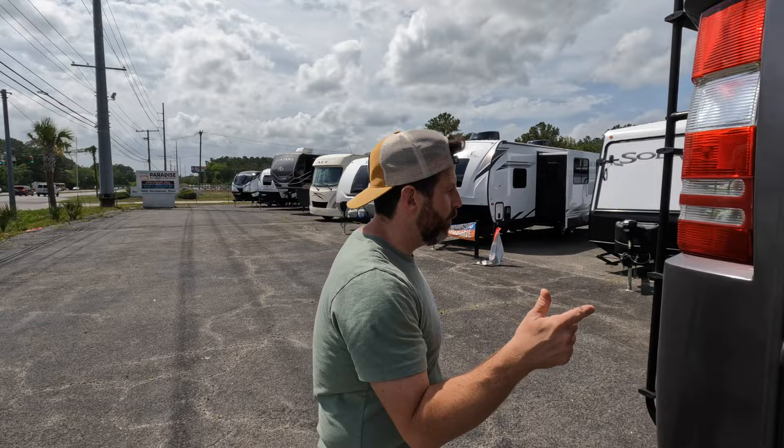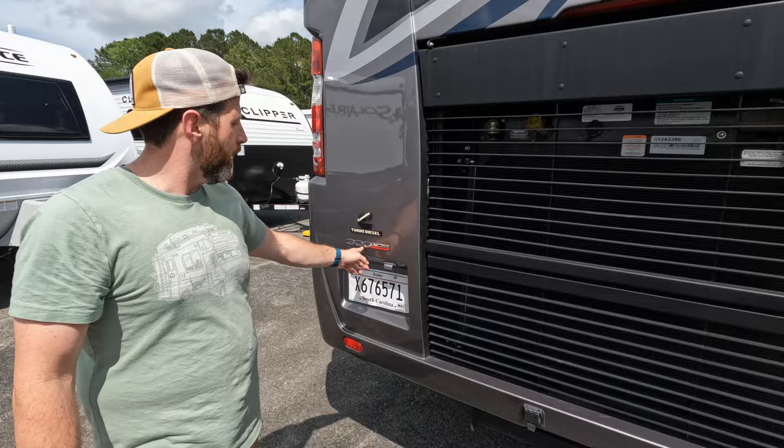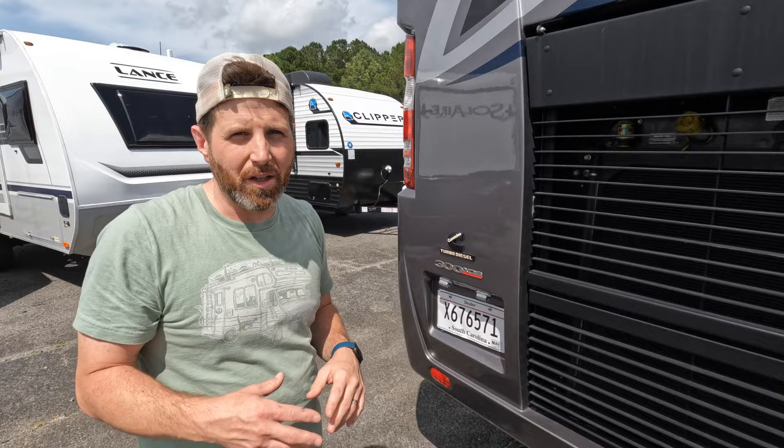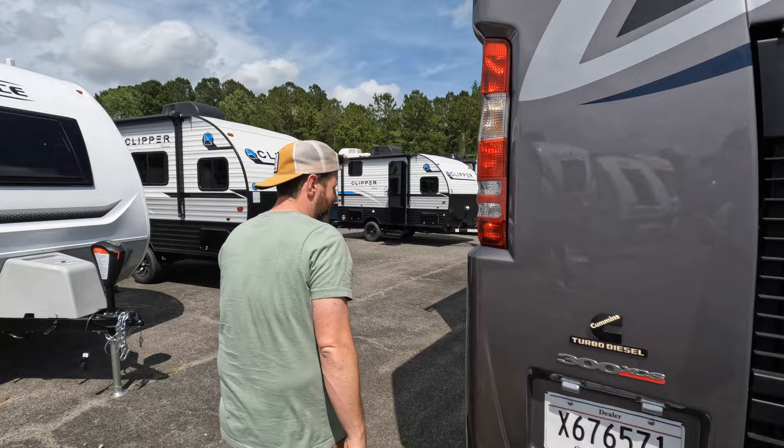Moving around to the back — hence the name, Diesel Pusher. You got a big old diesel engine in the back pushing you down the highway. It does have the Cummins turbo diesel 300, which I believe means 300 horsepower — plenty enough. Some guys really like the 400 horsepower, but it's a motorhome. You don't need to be zipping around — you want to just cruise and enjoy it.